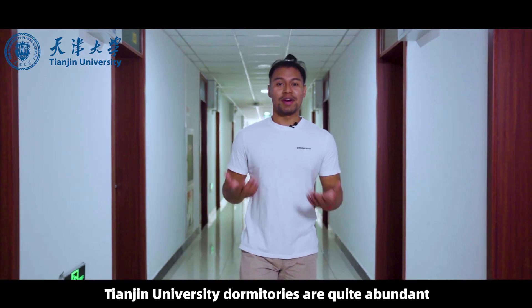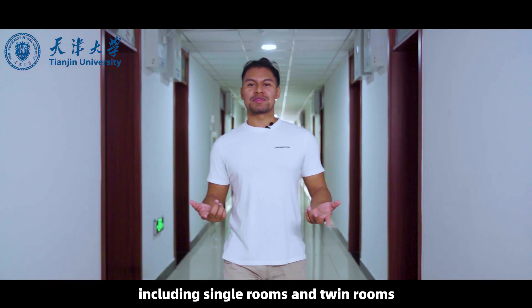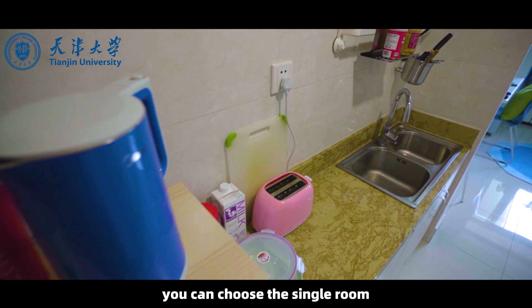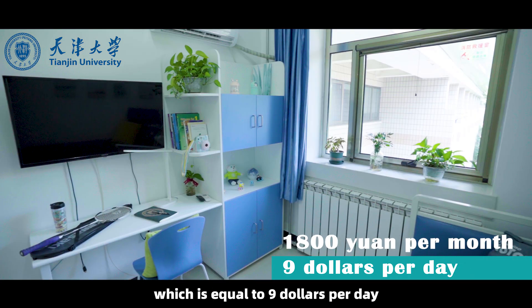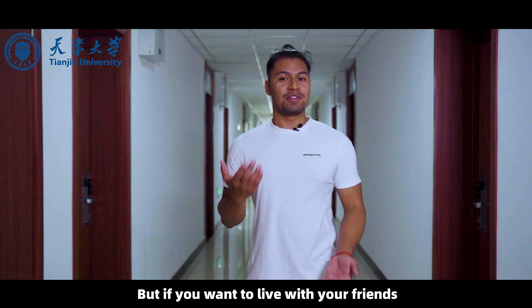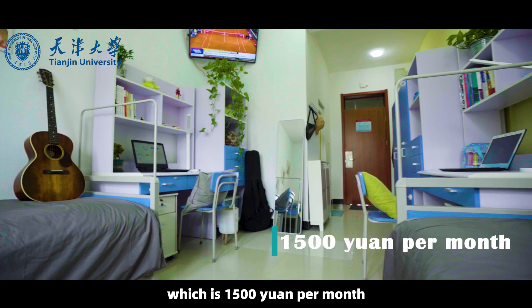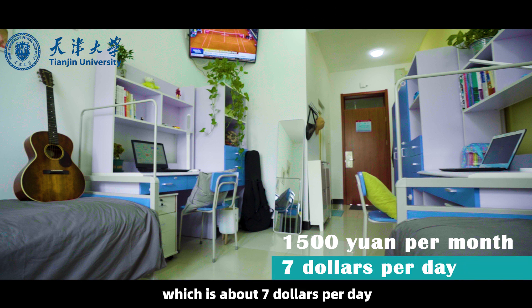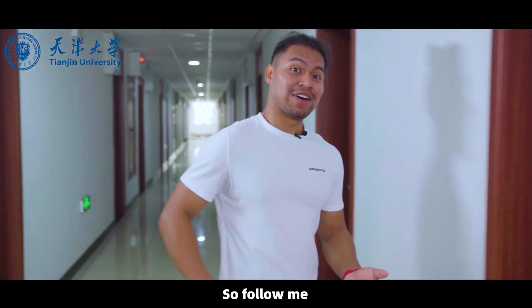Tianjin University dormitories are quite abundant with more than 1,000 rooms, including single rooms and twin rooms. If you want a private kitchen, you can choose the single room, priced at 1,800 yuan per month, which is equal to about $9 per day. But if you want to live with friends, you can choose the twin rooms at 1,500 yuan per month, which is about $7 per day. The price is very affordable.